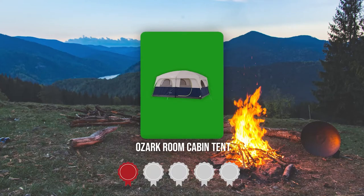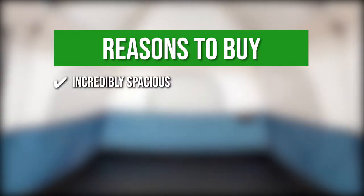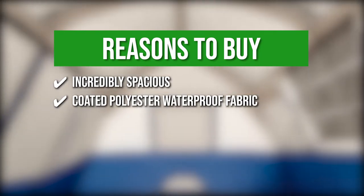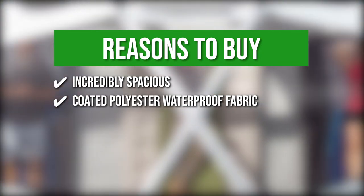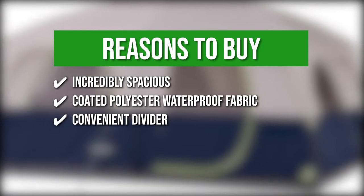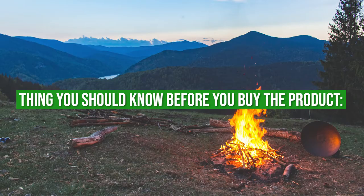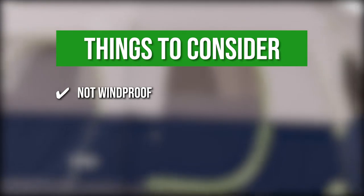Trustedshoppingguide.com has awarded the Ozark Room Cabin Tent a four-badge rating. The team recommends its purchase based on the following. Incredibly spacious — it can fit 10 people or two queen-size airbeds. Coated polyester waterproof fabric — it is made of 68-D coated polyester fabric for lasting protection from the rain. Convenient divider — you have the option to separate living and sleeping spaces. Electric board access — easy access to electric extensions. The thing you should know before you buy is that it is not windproof and not suitable for camping in places with strong wind.